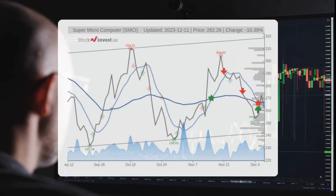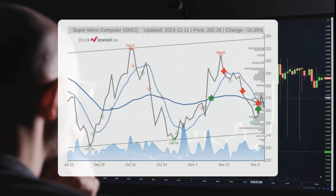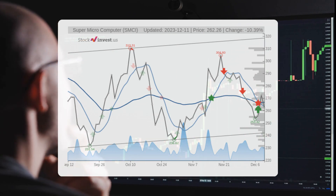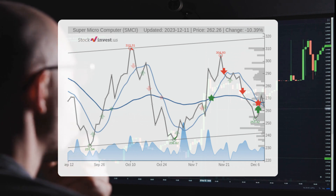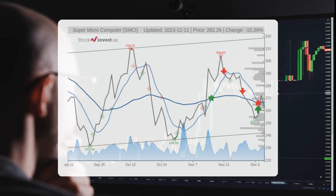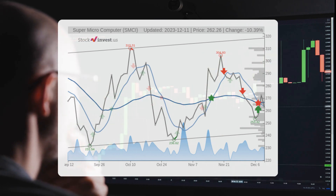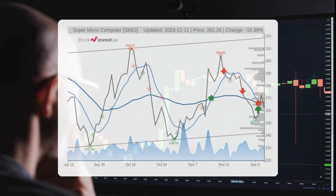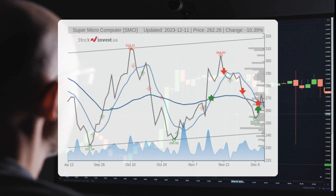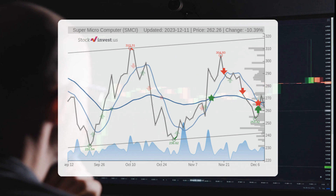The stock is currently in the midst of a wide and weak rising trend in the short term, indicating a potential further increase. Over the next three months, the stock's trend suggests a possible change of 3.92%, with a potential return ranging from -4.05% to +26.21%. Looking ahead to the next 12 months, the trend indicates a projected change of 149.24%, with a potential return ranging from 143.89% to 325.41%, translating to a price range of $639.63 to $1,115.68 after a year.